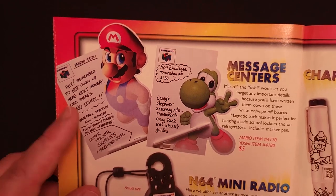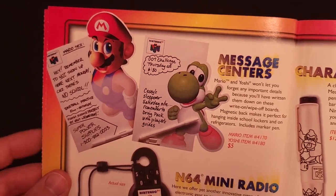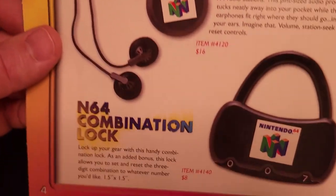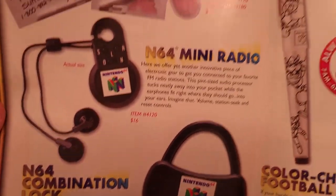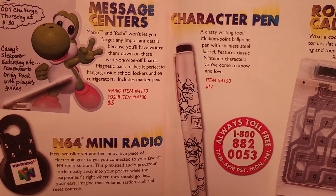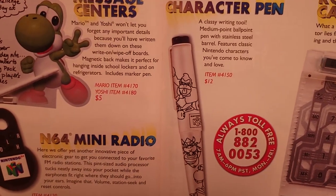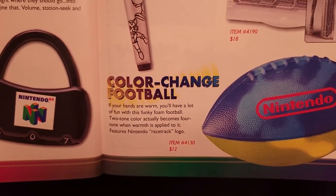Next up, we have a set of message centers — the Mario one was in last year's catalog but the Yoshi one is new. These are essentially small magnetic dry erase boards that included a dry erase pen for just $5 each. There was an N64 mini radio with a set of earphones for $16, and an N64 combination lock for $8, presumably for your school locker. There's also a pretty cool-looking character pen featuring a stainless steel barrel with several classic Nintendo characters — Donkey Kong, Bowser, Yoshi, and Fox McCloud — for $12. A roll-up calculator at $18 and a color change football at $12 are repeats from last year.